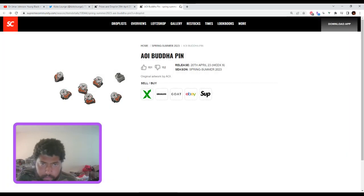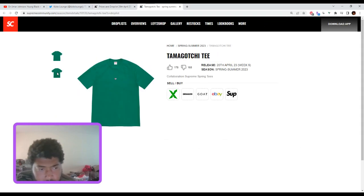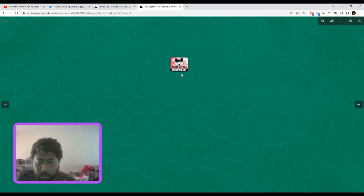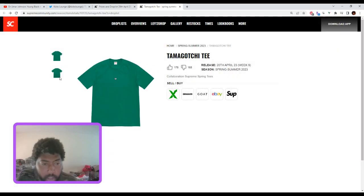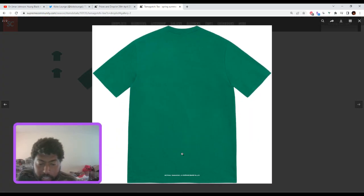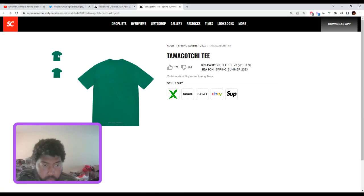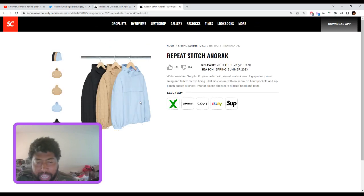The Aoi Buddha pin — it's a pin with Buddha on it. If you want it, you want it. No resale. Getting into the tees — the Tamagotchi tee is the worst one. Look at how small the logo is. This is a logo for ants. This is horrible. I'd be surprised if anyone buys this for resale. This is just horror — this is the worst tee.